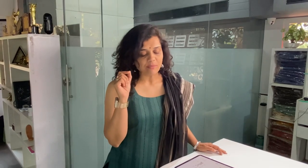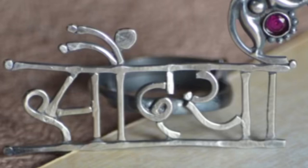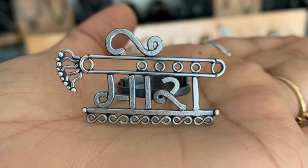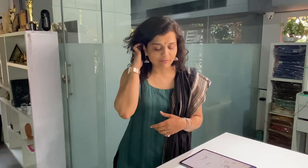We get customized requests from our clients saying that they want a particular name or word in the language of their preference. Sometimes it's Hindi — actually most of the times it's Hindi or Devanagri — and then we also have a few rings made in Tamil and Telugu. Most of them are typographic because we are not as familiar with those scripts.